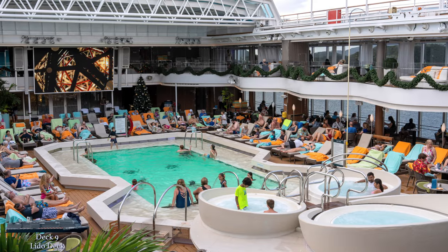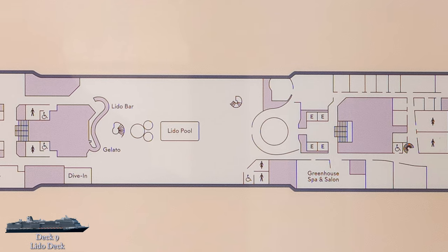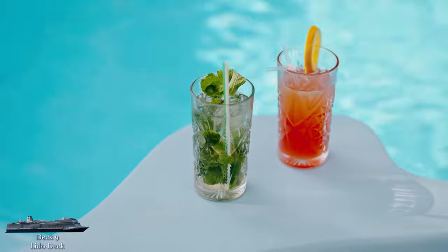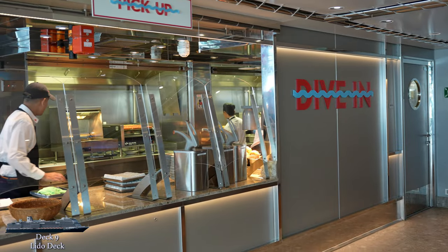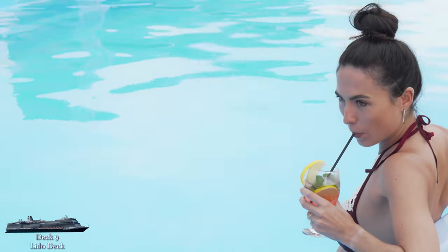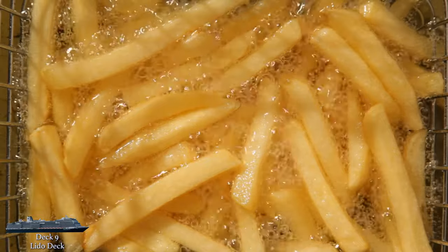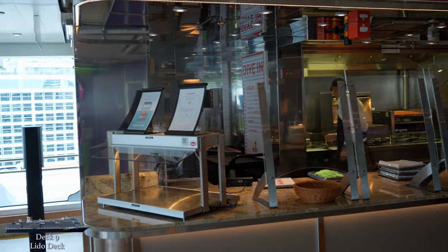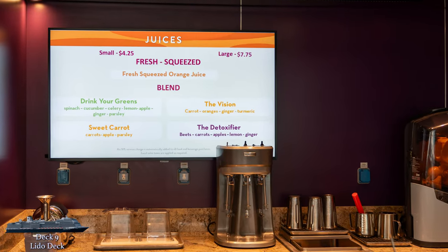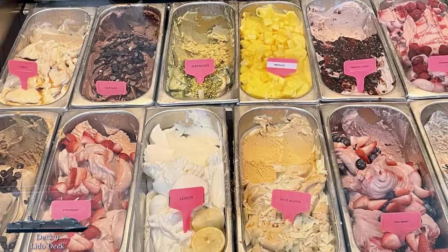The Lido pool was always a popular spot during our cruise, but we never struggled too much to find a seat. At the aft end of the Lido pool deck, you'll find three food and beverage spots. On the starboard side, Dive In is the poolside burger spot with convenient ordering available from the Holland America app, so you can keep hanging by the pool until your food is ready — included with the cruise fare. Across from Dive In is the gelato milkshake and juice bar, which does have a small upcharge. I'm embarrassed to say how many gelatos I bought; they were delicious and addictive.